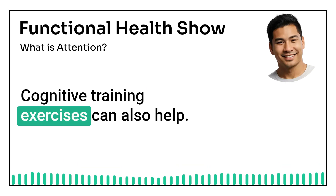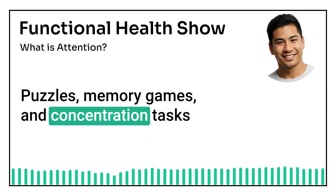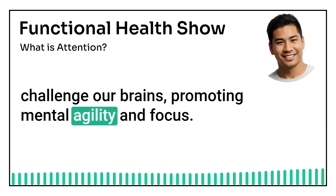Cognitive training exercises can also help. Puzzles, memory games, and concentration tasks challenge our brains, promoting mental agility and focus.